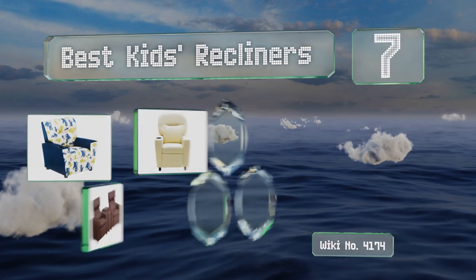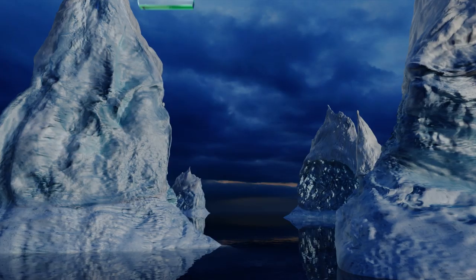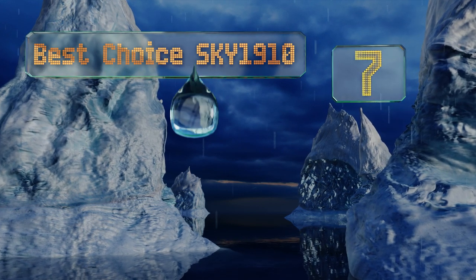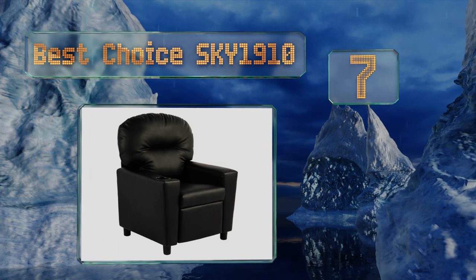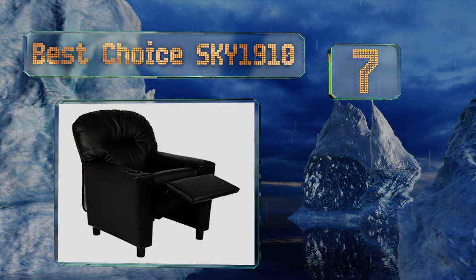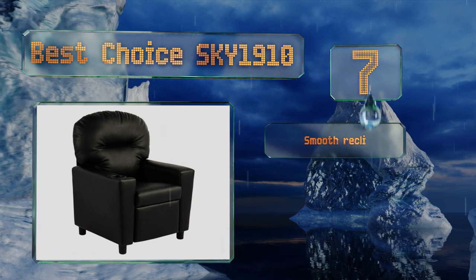EasyVid presents the seven best kids recliners. Starting off our list at number seven: if you and your spouse have luxurious chairs in the entertainment room, your little one should too. The Best Choice Sky 1910 boasts a recessed cup holder, allowing children to enjoy a drink while they watch their favorite shows.